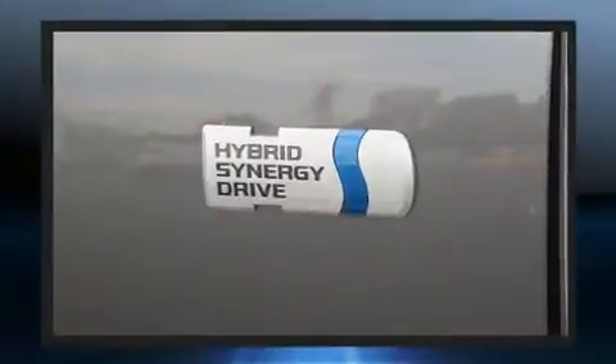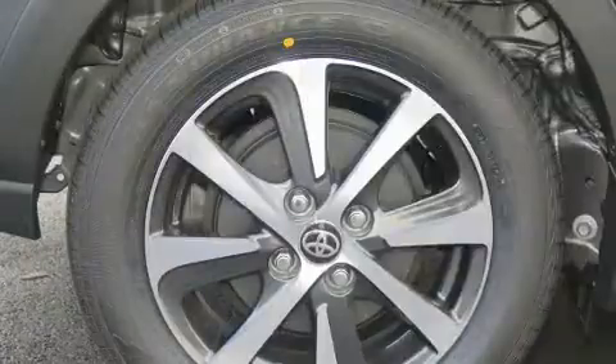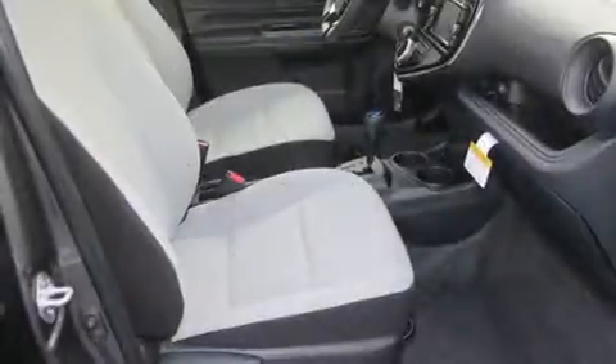Comfort and convenience were prioritized within, evidenced by amenities such as one-touch window functionality, lane departure warning, rear wipers, and air conditioning.